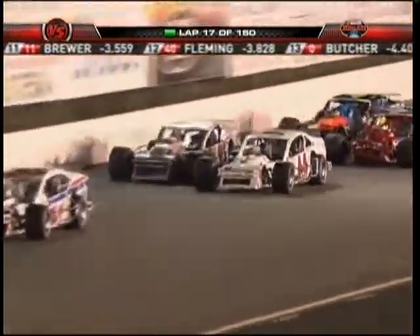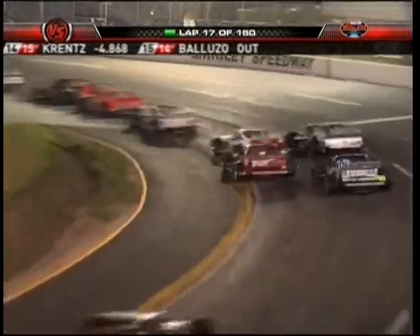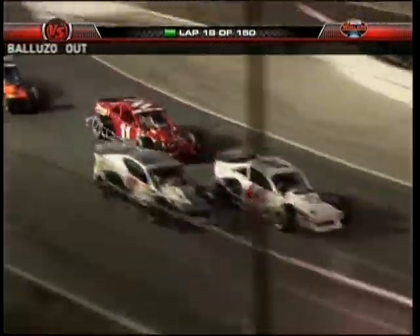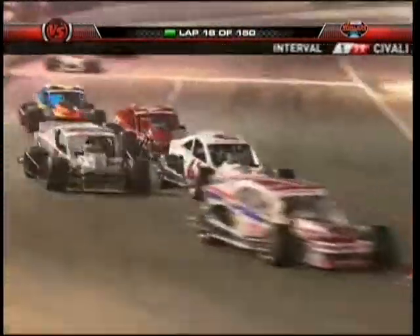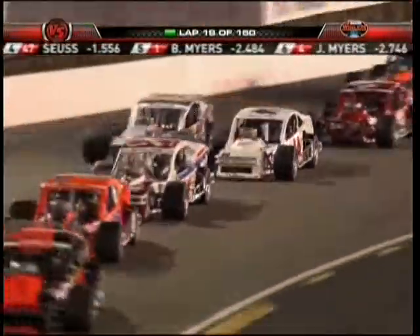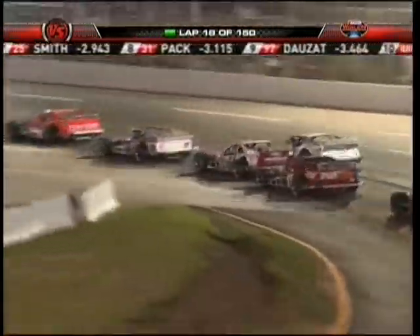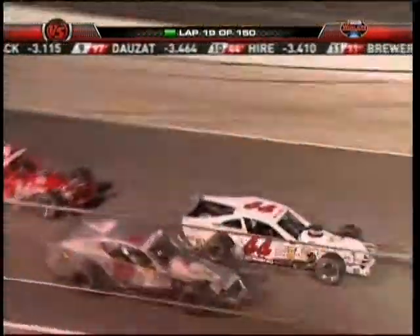Doza and Heyer are side by side as they go into turn number one. Fleming and Brewer are next to each other — they got tangled up just a short time ago. This is what I was saying earlier: I love this race track. Two-wide racing and plenty of room. When you get to a track like this without a lot of banking and sweeping corners, you're going to see side-by-side racing all night long.